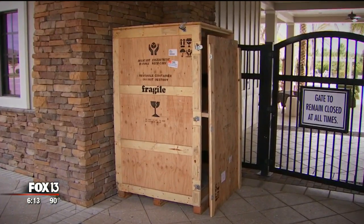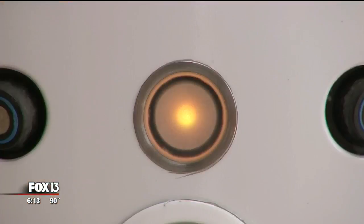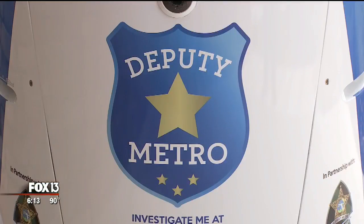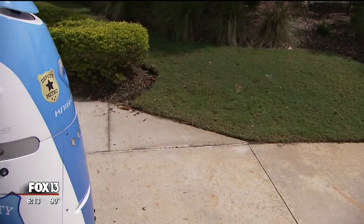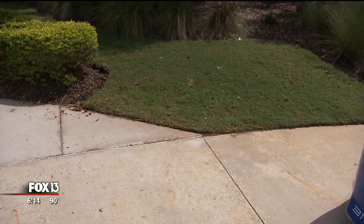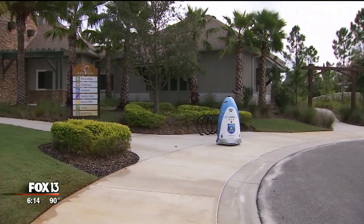Precious cargo in this massive shipping crate arrived at Union Park in Wesley Chapel just days ago. The machine inside is part of a one-year pilot program. They affectionately call it Deputy Metro. The robot has been wheeling around this neighborhood and other Metro Development Group properties, with the end goal of stepping up security and stopping illegal activity.